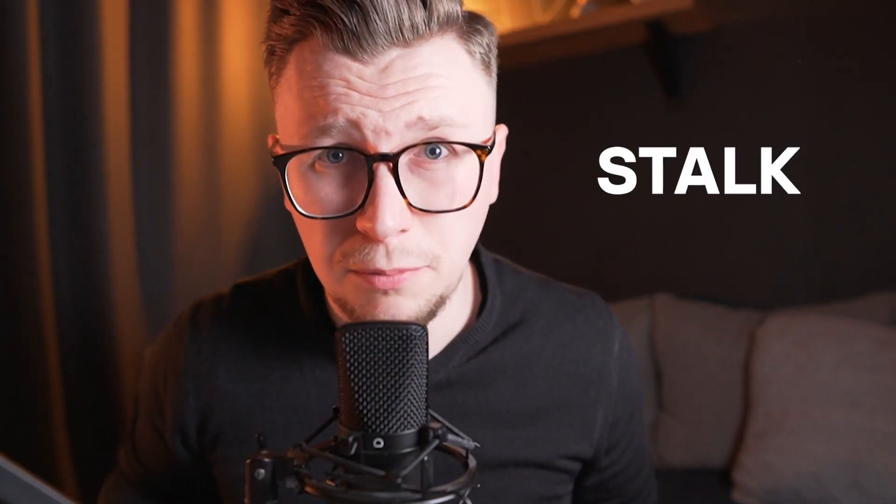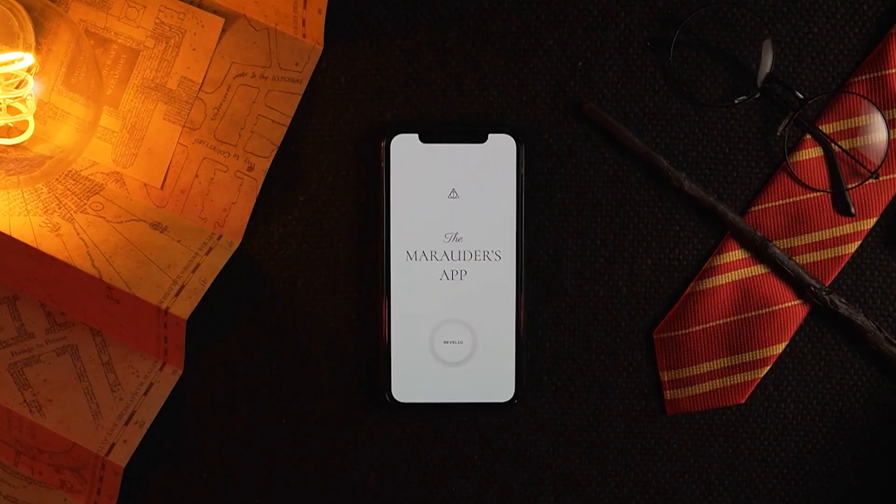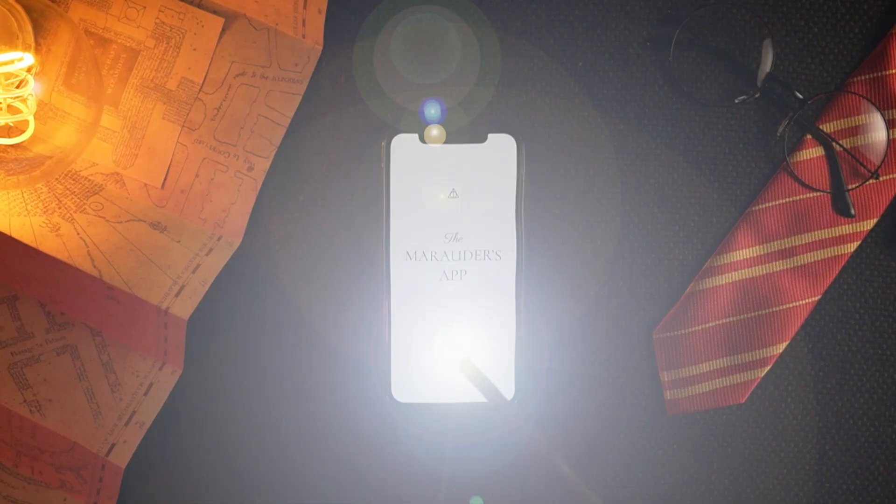Come on, who didn't want to own that? So many possibilities to stalk people. Imagine what if the Marauder's Map was a digital product built in 2021. Let me introduce you to the Marauder's app.